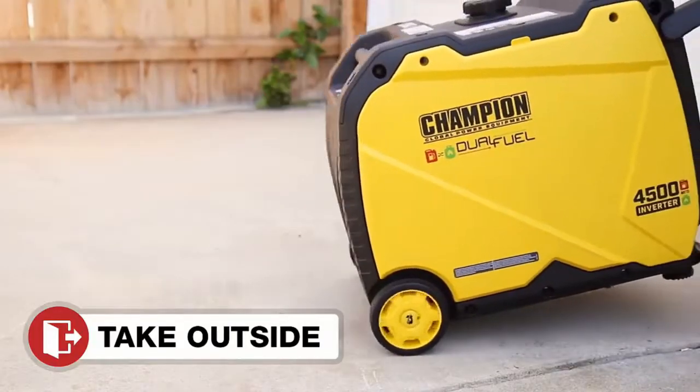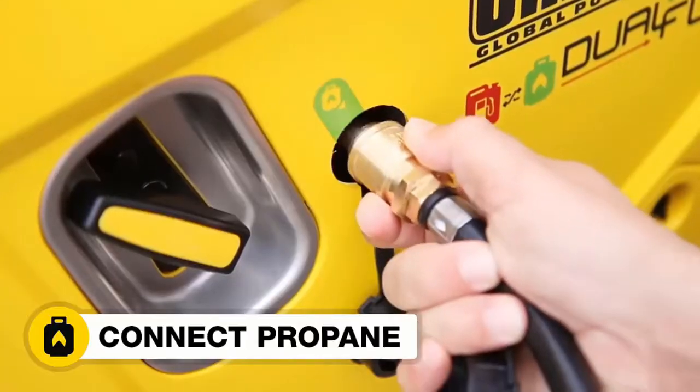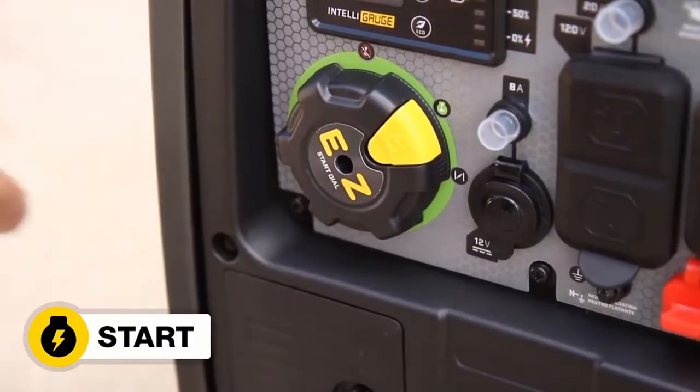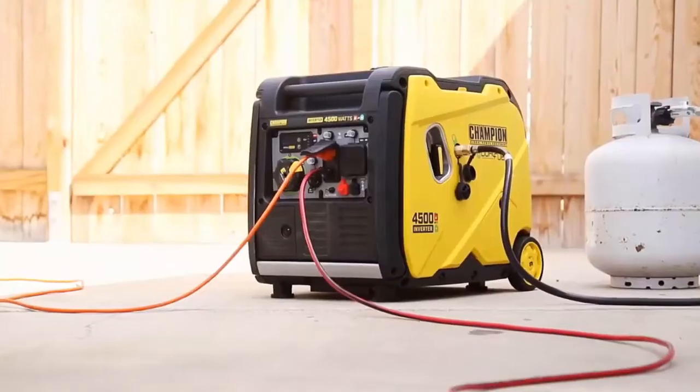This model also features two 20A outlets equipped with clean power for electronics, a 12V automotive-style outlet, and two USB adapters. While it weighs 97 pounds, the oversized wheels make rolling it around a campsite a breeze.